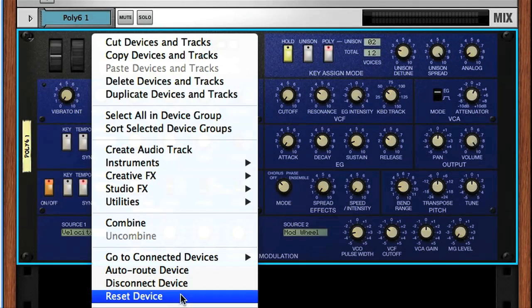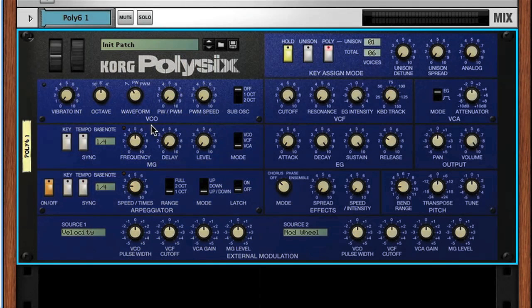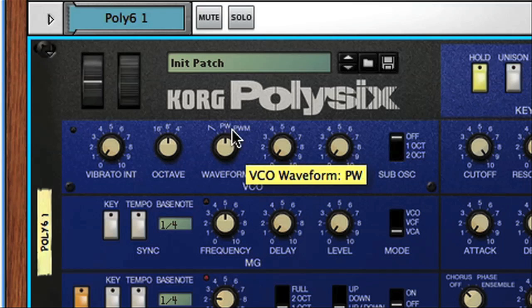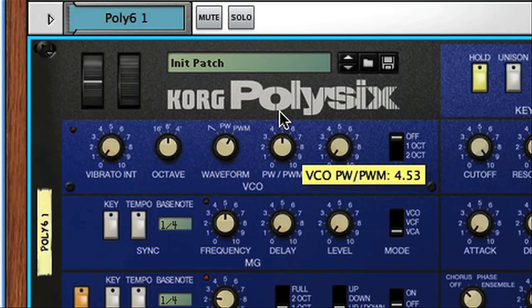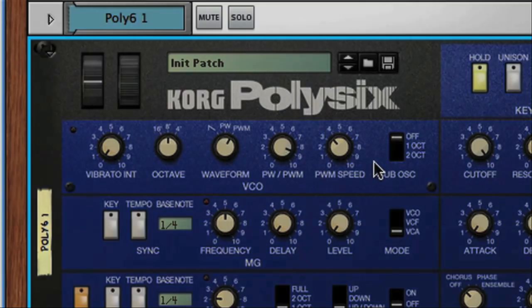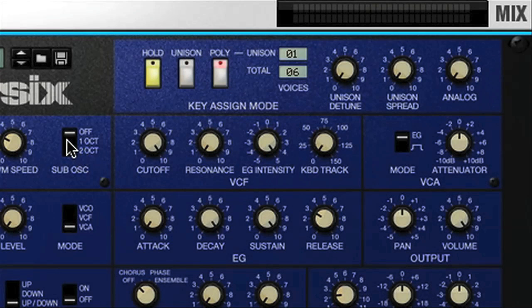If I reset the instrument briefly to initialise the patch, I can take you through some of the features. In the VCO, or oscillator section, you can generate either a sawtooth or pulse wave — pretty rich waveforms. There's also a third option of a pulse width modulated waveform, where the pulse width modulation amount and speed are set with the dials alongside. The switch at the end of the section allows you to add an additional sub-oscillator one or two octaves below, so if you want to beef up the bottom end, you can do so.